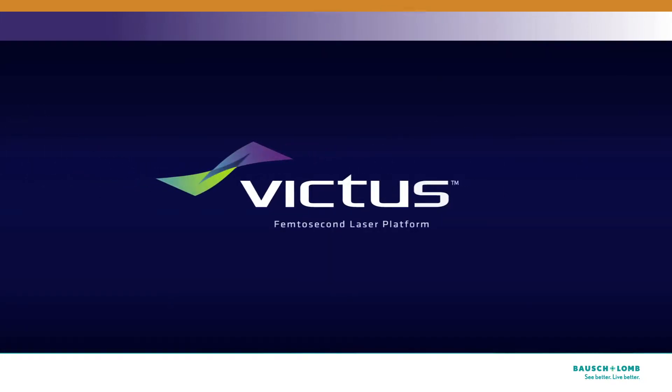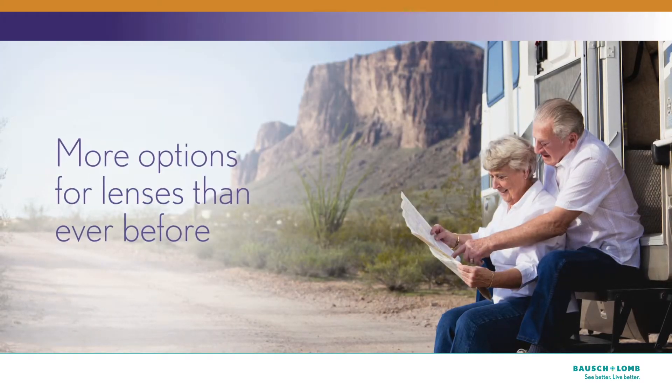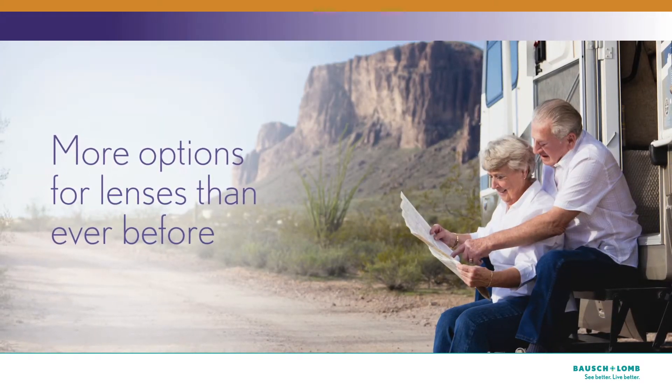This office is proud to offer the advanced Victus laser. We're glad to answer all of your questions about your surgical options — just ask us today. You also have more options for lenses than ever before. To help you select the right lens for you, here are some points to consider.